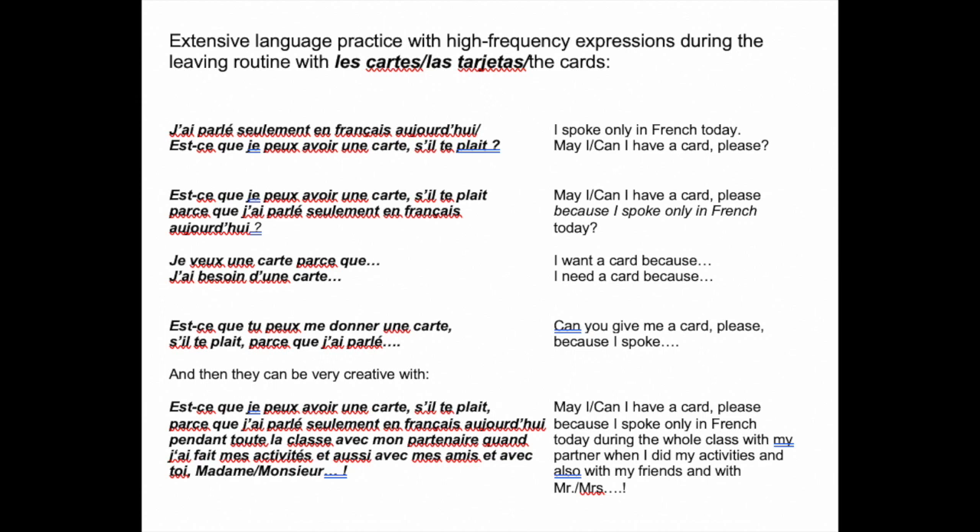Or they could say, 'Je veux une carte, parce que j'ai parlé seulement en français aujourd'hui.' Or, 'J'ai besoin d'une carte, parce que j'ai parlé seulement en français aujourd'hui.' Or, 'Est-ce que tu peux me donner une carte, s'il te plaît, parce que j'ai parlé seulement en français aujourd'hui?' These are key phrases that students now have the opportunity to practice every day.